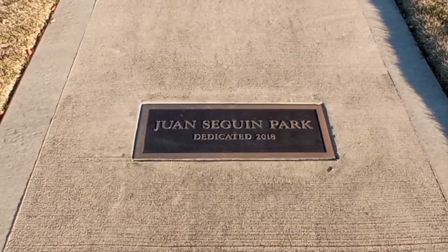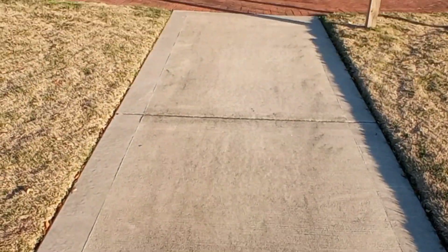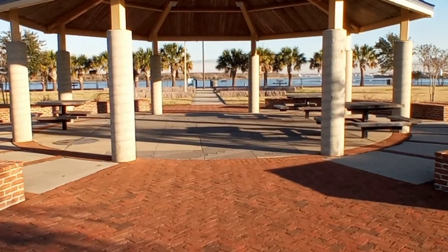Juan Seguin Park, dedicated 2018. It's very well done — a very beautiful park.